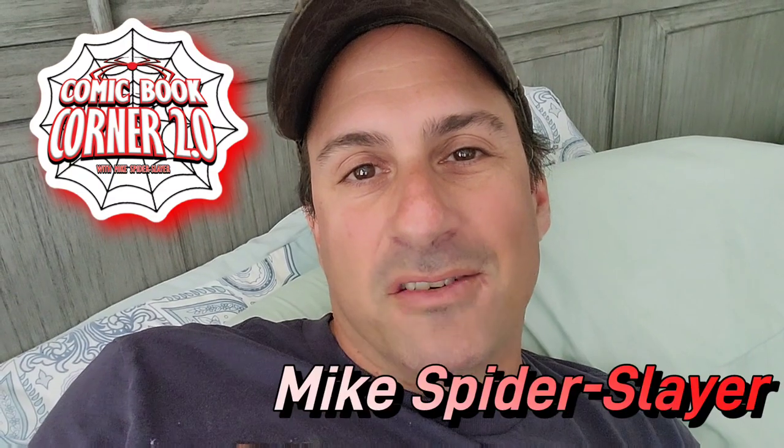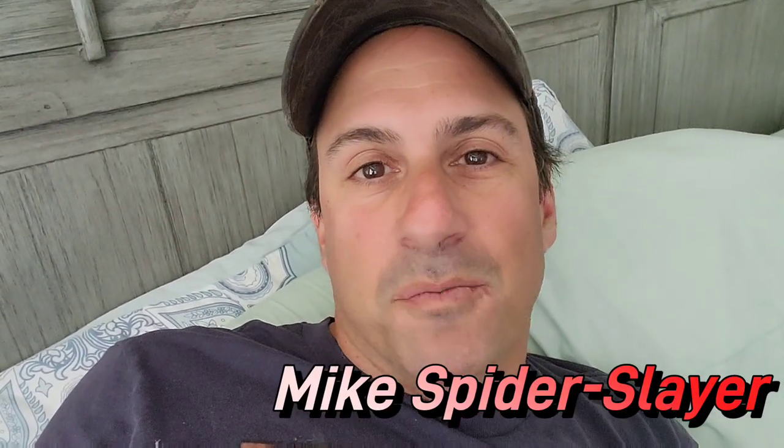Hey, all my web heads out there! Welcome back to Comic Book Corner 2.0. I'm your host Mike Spider Slayer. I am super sick and yes I'm doing a video. You're probably wondering why — well, I've been resting for the past three days, stuck in this room. I decided to go through some comic books I haven't looked at in a while. Probably nothing special, but it'll be a fun video to pass the time.